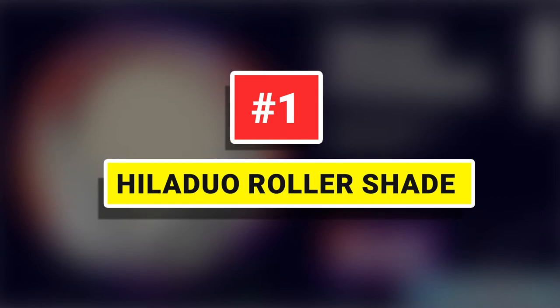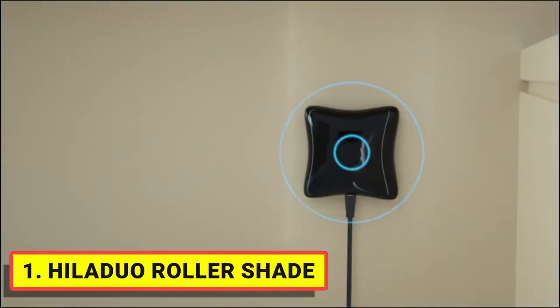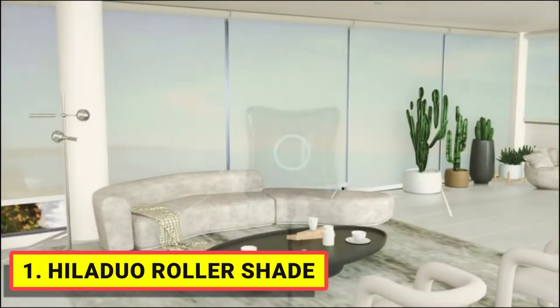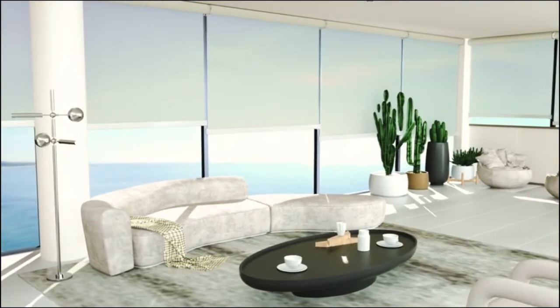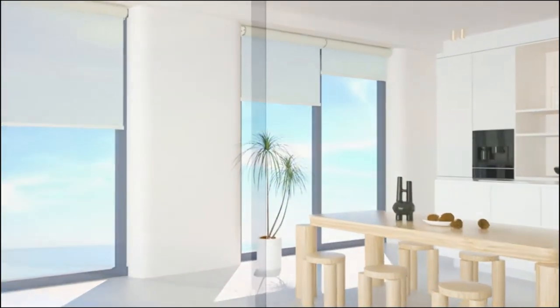Number 1. HilaDuo Roller Shade. Fabric is made of cotton and polyester. Provides absolute privacy and additional energy saving. Suitable for bedroom, living room, patio sliding door, media room, etc. Cordless design, safe for pets and children.